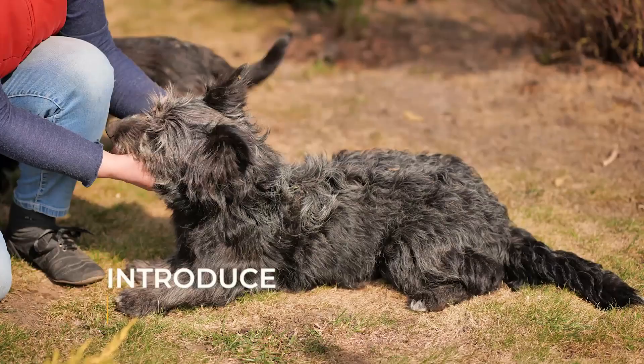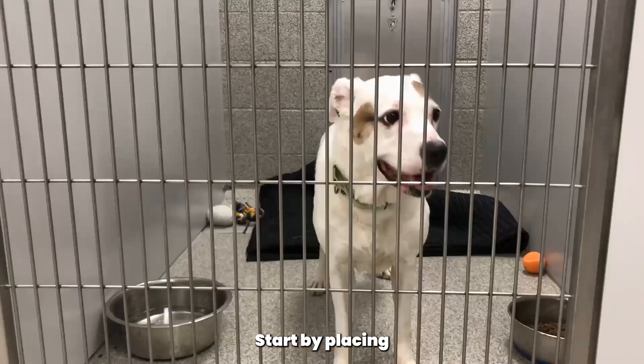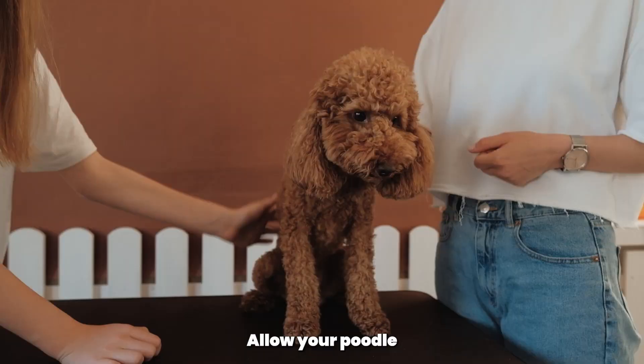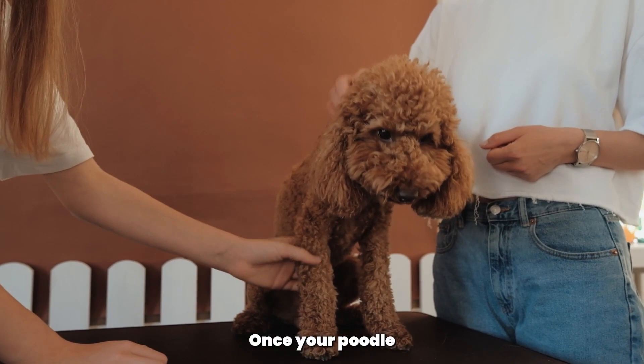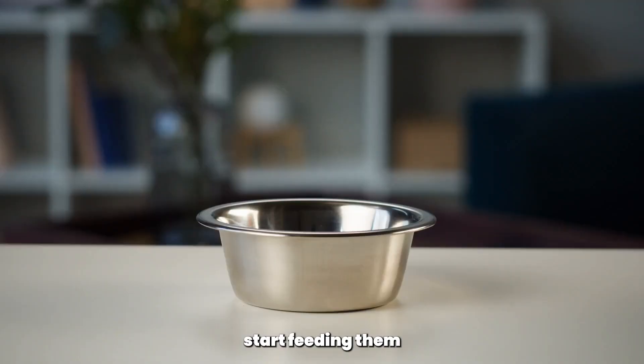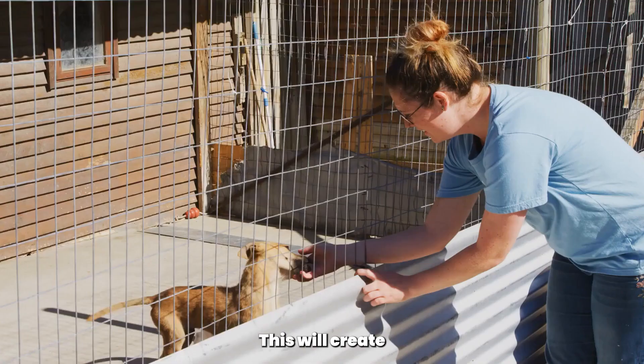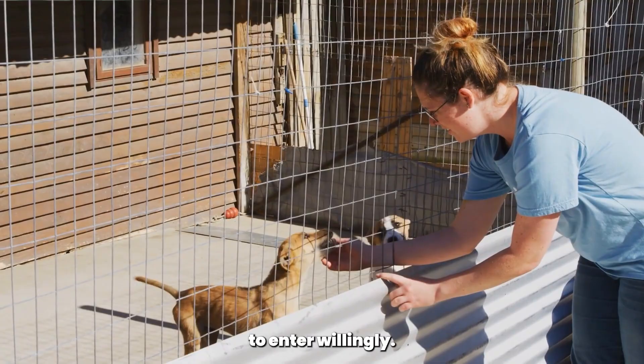Next, introduce your poodle to the crate gradually. Start by placing a blanket or a familiar item inside the crate to make it more inviting. Encourage your poodle to approach the crate by tossing a treat or toy near the crate's entrance. Allow your poodle to explore the crate on their own time, without forcing them. Once your poodle feels comfortable entering and exiting the crate, start feeding them their meals inside the crate. This will create a positive association with the crate and will also encourage them to enter willingly.